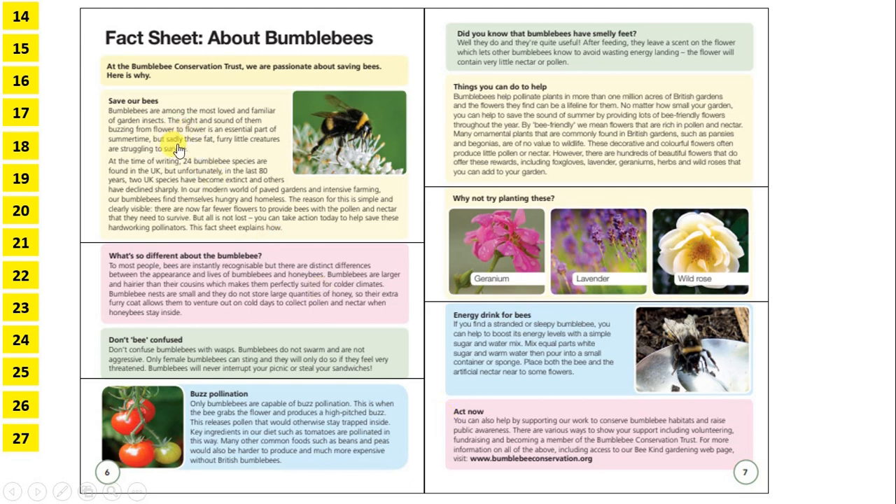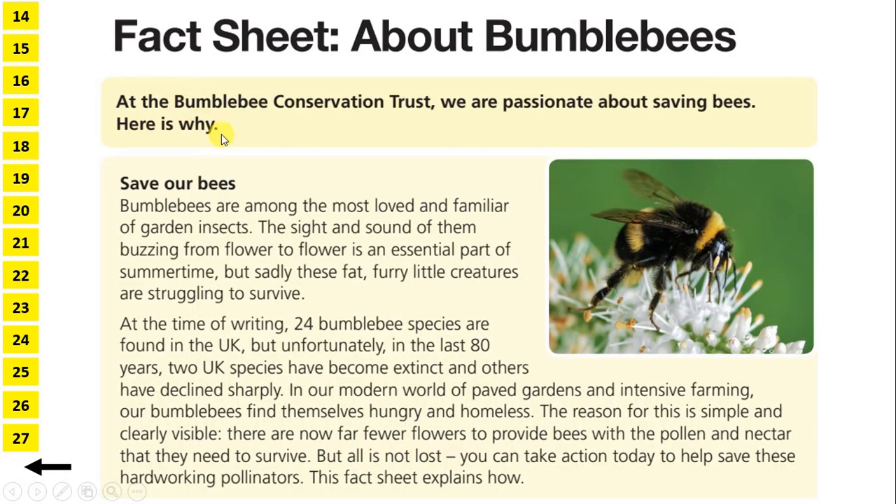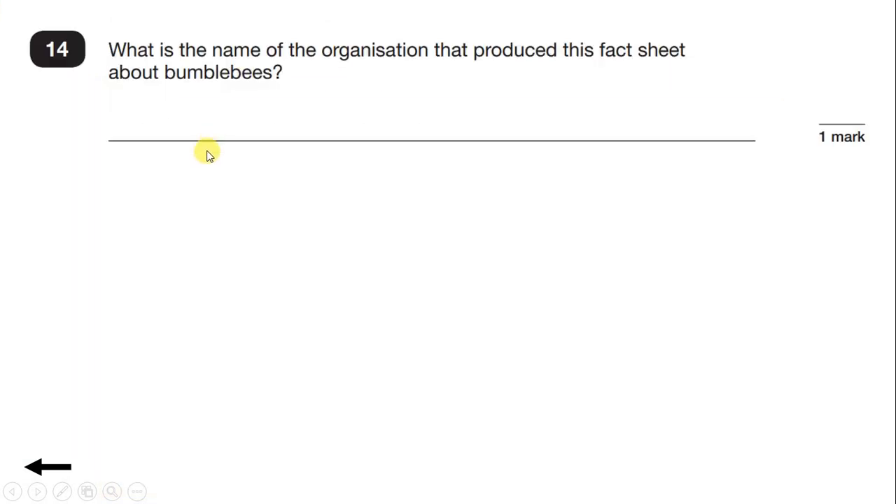Now before we read any more, let's take a look at the first question in this section. Question 14: What is the name of the organisation that produced this fact sheet about bumblebees? Well, we read the answer in the introduction. We have: At the Bumblebee Conservation Trust, we are passionate about saving bees. So 'we' tells us that the fact sheet is written by the Bumblebee Conservation Trust. That's our answer.